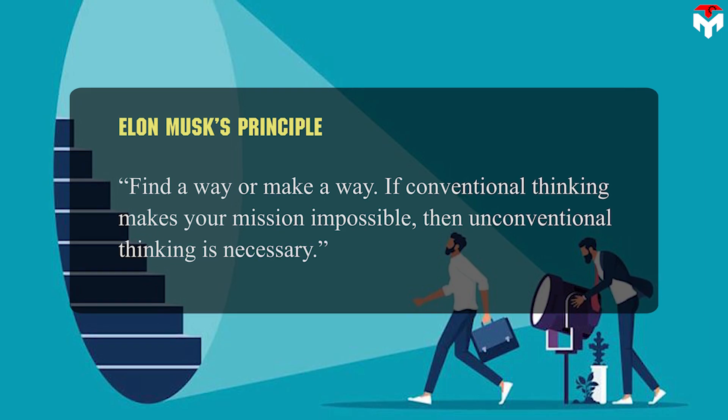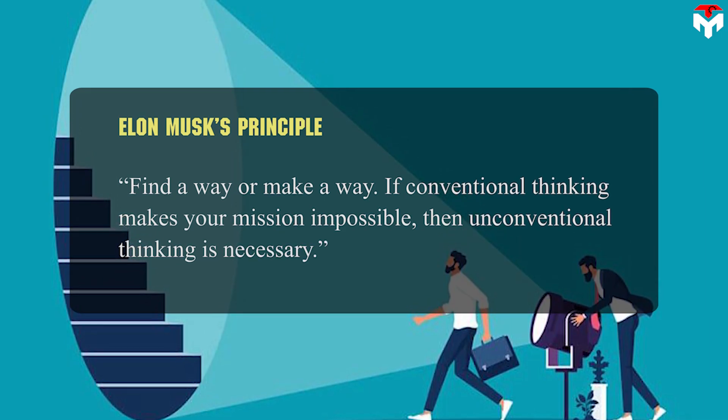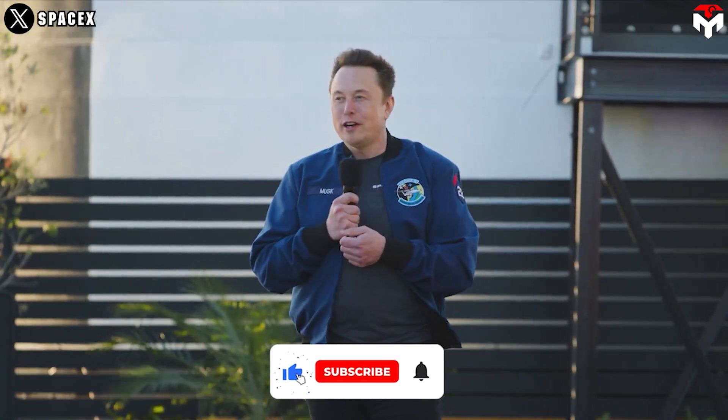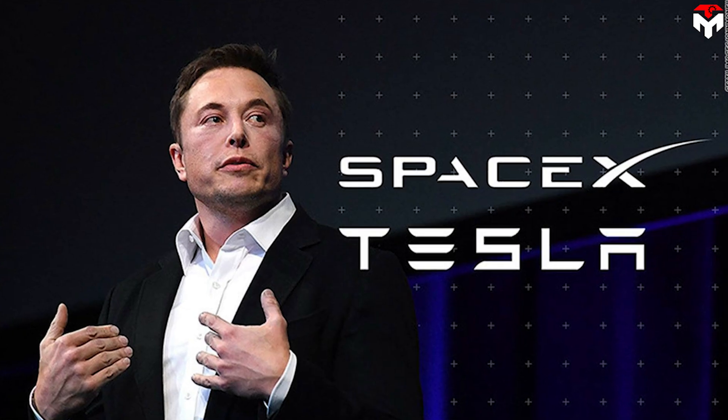Find a way or make a way. If conventional thinking makes your mission impossible, then unconventional thinking is necessary. This is truly the principle that Elon Musk has applied in his process to build two empires: Tesla and SpaceX.